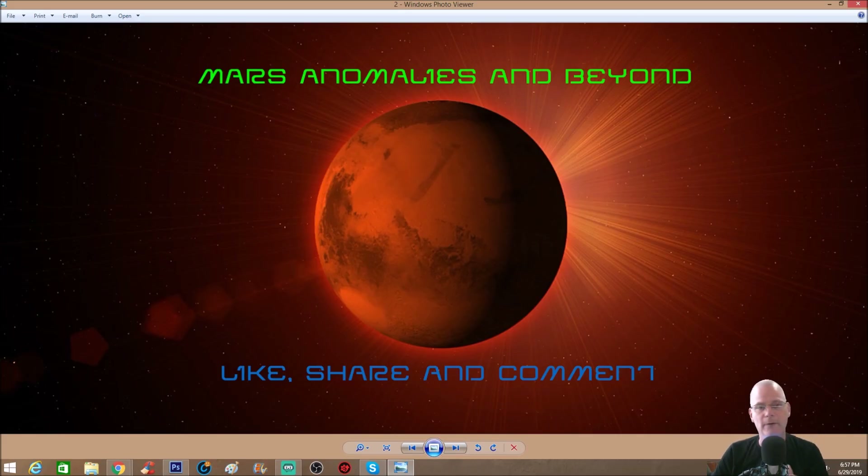Anyway guys, comment down below and let me know what you think. I've got some more photos coming — some moon photos that were submitted to me, some enhanced and some not. I also have a Mars GigaPan coming up real soon, maybe within a day or two, possibly Monday. Comment down below, like and share the video — got to get these videos out so people can see this stuff. Thanks for watching, always appreciated, and I'll see you on the flip side.